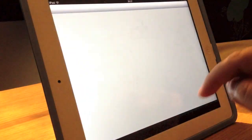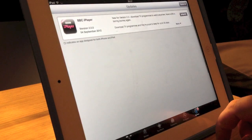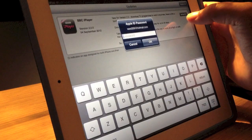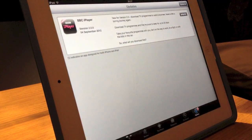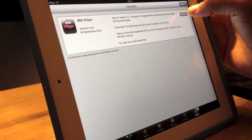Let's go into the App Store. You can see the BBC iPlayer update here. If I read you what it says: download TV programmes to watch while offline. This is a major new feature now for this, which is good.